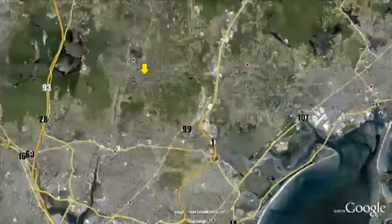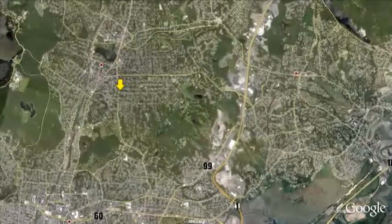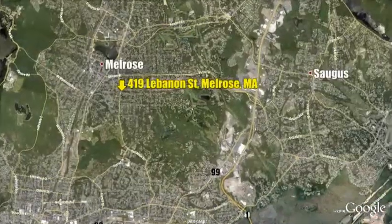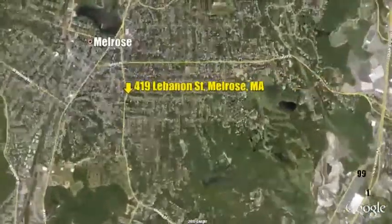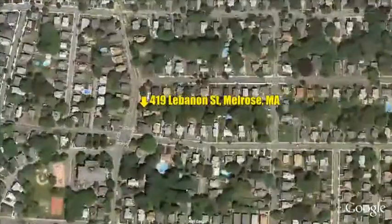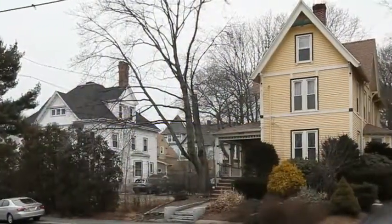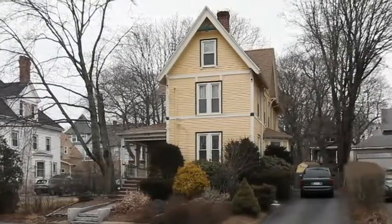Melrose, Massachusetts is a predominantly residential suburb of Boston with exquisite Victorian homes dating back from the late 1800s. The city has a long-standing tradition of self-sufficiency with strong civic support of residents' housing, education, employment, health, shopping, entertainment, recreation, and leisure needs.